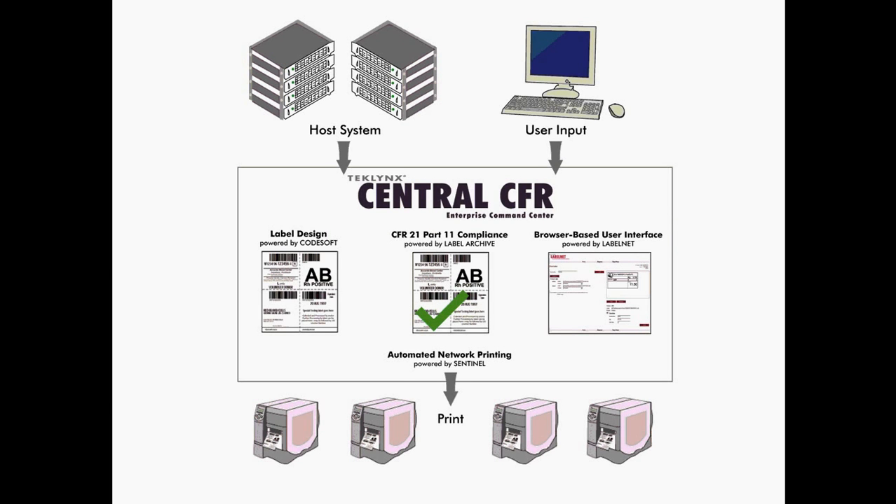We are excited to announce TechLink Central CFR, an enterprise label management solution. The TechLink Central CFR solution includes a label designer that can create complex barcodes such as HIBC or GS1 data bar,